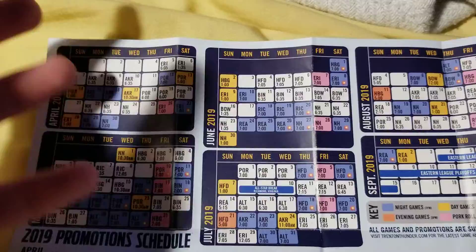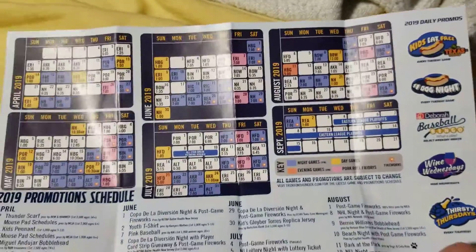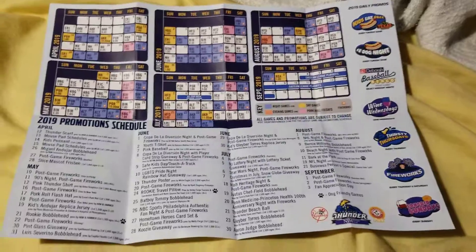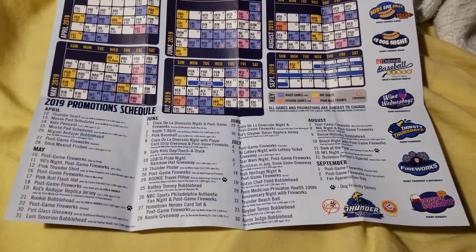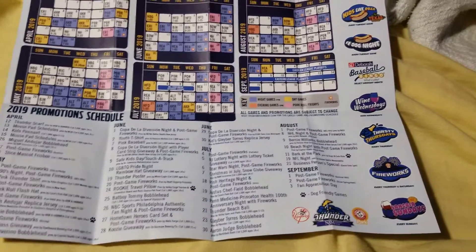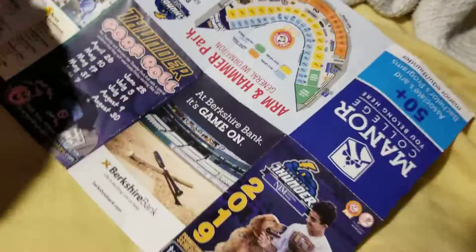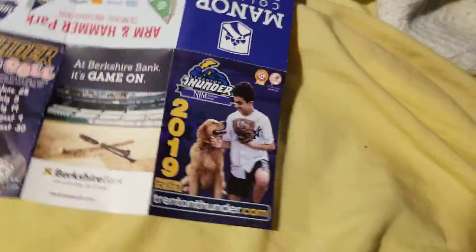There is your schedule. The pink is every Friday — they have their alternate name which is the pork roll. Then you have your whole promotional schedule there at the bottom. And then you have your daily promos here on this side. And what's on this side? We already saw those four panels.